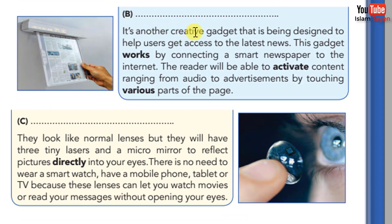B. It's another creative gadget that is being designed to help users get access to your phone. This gadget works by connecting a smart newspaper to the internet. The reader will be able to activate content ranging from audio to advertisements by touching various parts of the page.